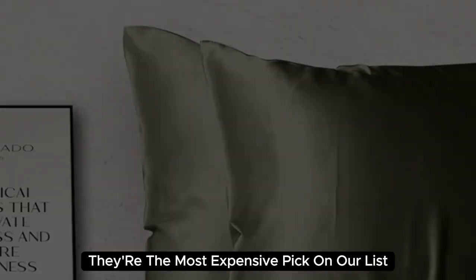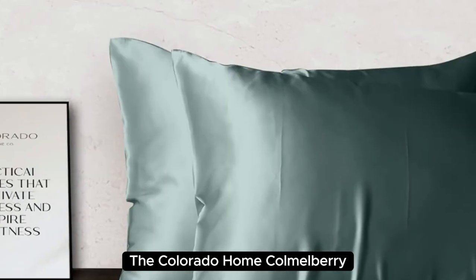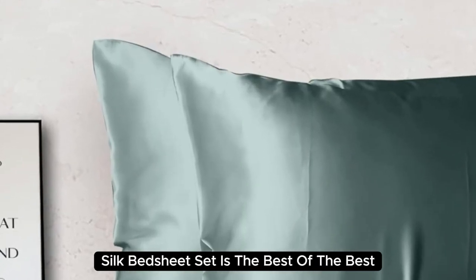At $550 for a queen-size set, they're the most expensive pick on our list. But if you want to invest in luxury bedding, the Colorado Home Co. Mulberry Silk Bed Sheet Set is the best of the best.